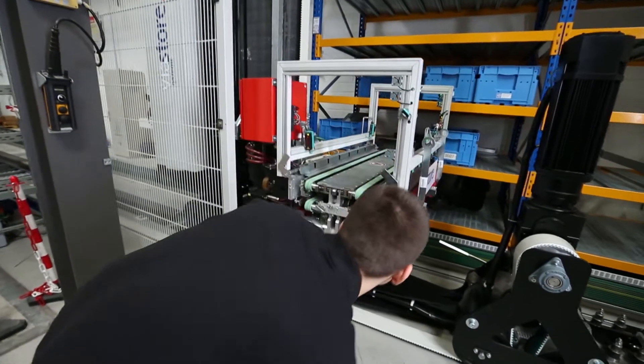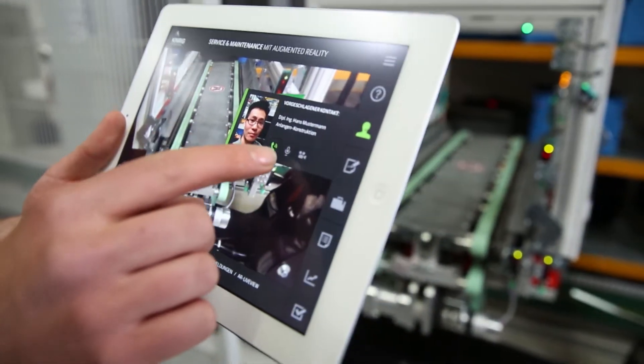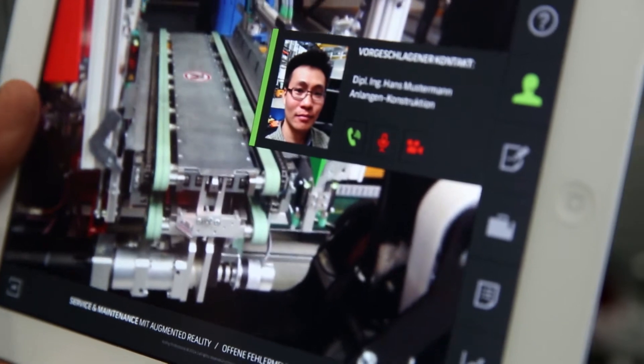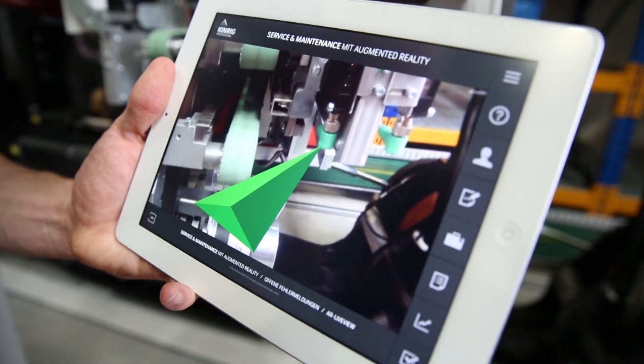In the past, you had to flip through endless manuals to figure out the problem. Today, I can just take a tablet over to the faulty machinery and the app transfers me to a video call with a service technician. I can show the technical expert the problem and he or she can then virtually pinpoint exactly how I can fix it.